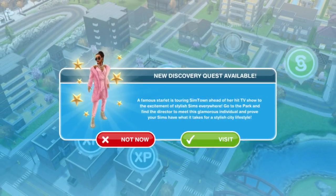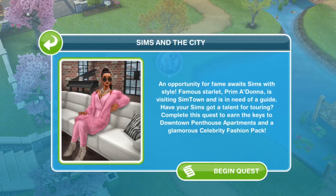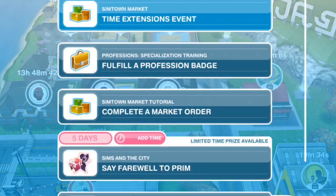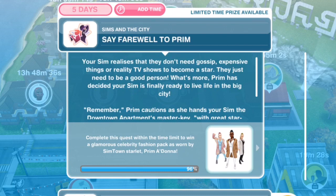Hello everyone! Welcome back to Joy's Creative Finger. I'm very excited and I just wanted to know how you all were doing with The Sims and The City Quest. I can't wait to get cracking with those penthouses and I just wanted to share my progress with you just before the tour.